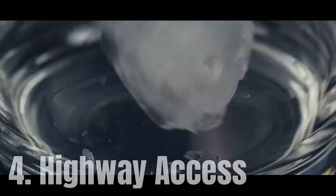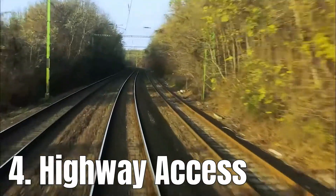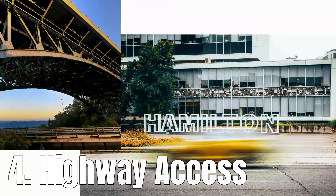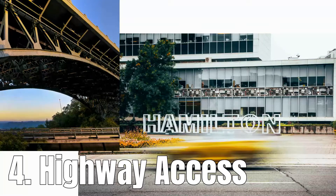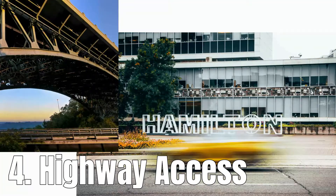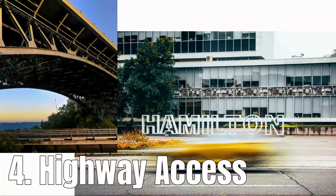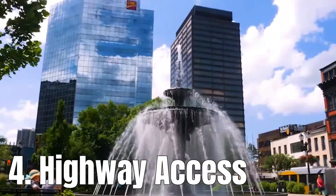Number four: highway access. The city of Hamilton is highly connected to central Ontario's major highways, making it extremely easy for residents of One Jarvis condos to commute and travel throughout the city and the GTA. Travelers will have easy access to the 403 and the QEW, which are both connected to the city of Hamilton. If you wanted to travel to the city of Toronto, you will be about 50 minutes away.